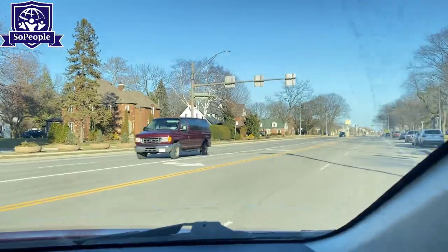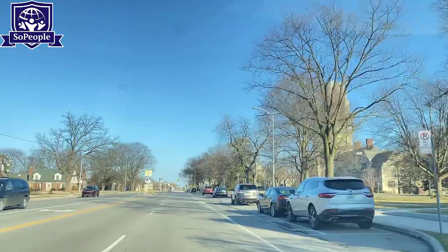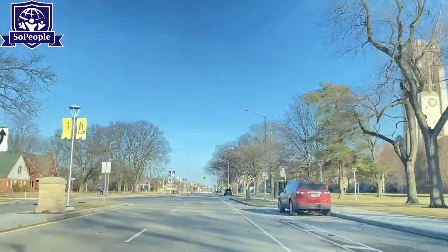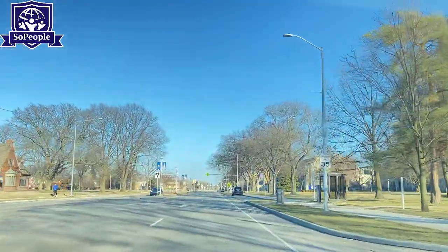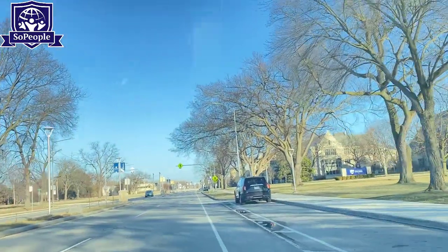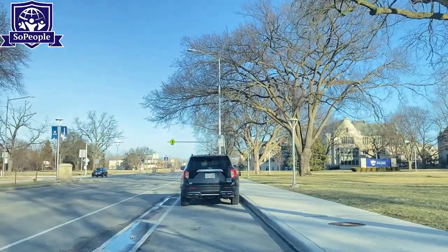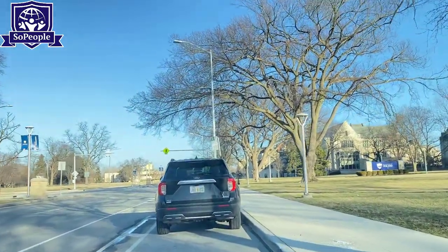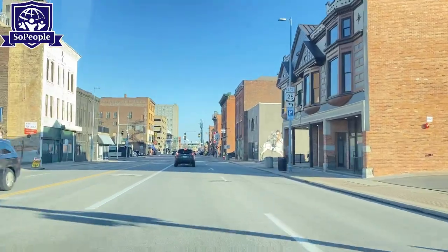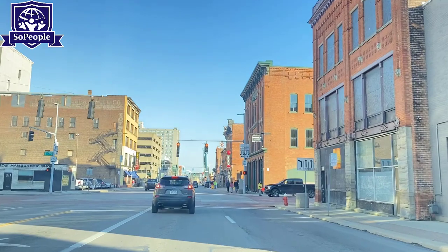We are now heading to the very front side of the University of Toledo. This road connects Ohio to Michigan. The buildings you can see here can also be found on the University of Toledo's website and on Google. I was trying to cover pretty much all the major parts of the university campus.